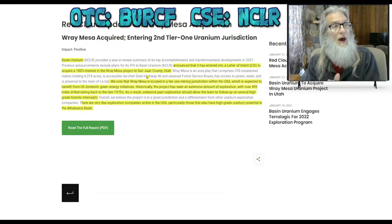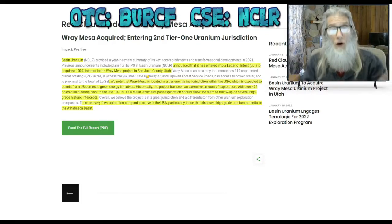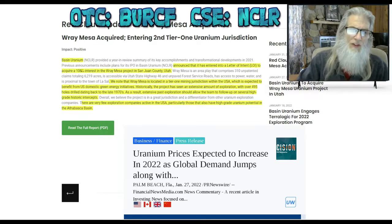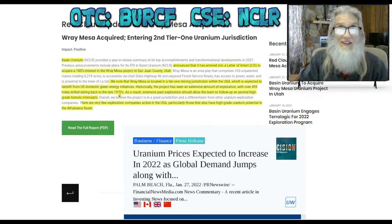The most current piece of news is that they did get some property in Utah. There was a bill passed back when Trump was in office that stopped uranium mining around national parks, so mining has become very limited here and there are very few companies mining in the USA. Basin Uranium announced it has entered into a letter of intent to acquire 100 percent interest in the Ray Mesa project in San Juan County, Utah — located in a tier one mining jurisdiction within the USA.